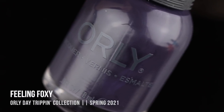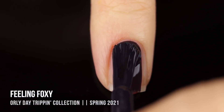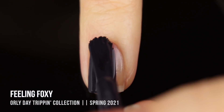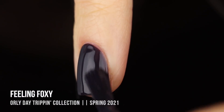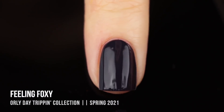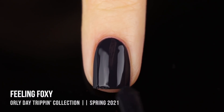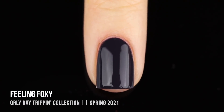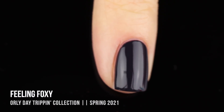Last but not least we have the shade Feeling Foxy. It follows the trend of navy blue in spring collections but this one is more purpley - I'd classify it as a very deep indigo shade. It actually has a very slightly jelly-like formula, but it gave full opacity in two coats. It's really gorgeous. It's an interesting choice for a spring collection, but it really works with the rest of them and it's definitely on trend for this season.